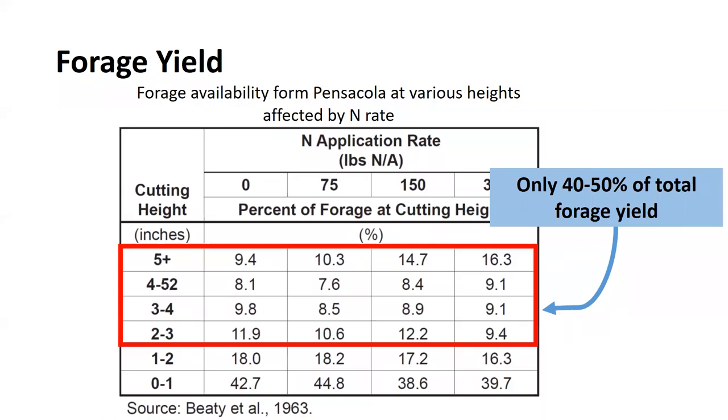About 40 percent of the grass is in that first inch, making bahiagrass a bit challenging to manage. Keep this in mind when looking at hay production as well. This data is from Pensacola; the Tifton varieties have a more erect growth habit, so the numbers would shift slightly upward. If you are dealing with Pensacola, about 40 to 50 percent of your forage is in that first inch.